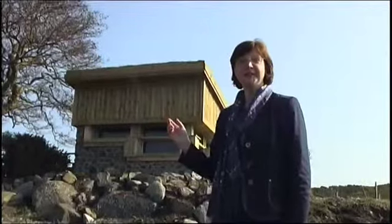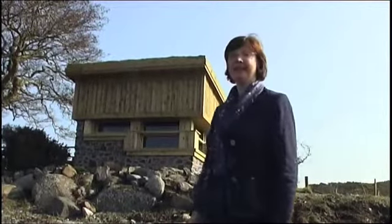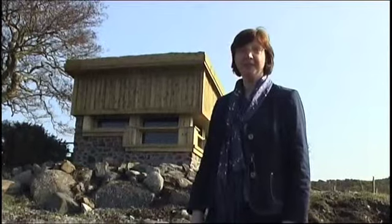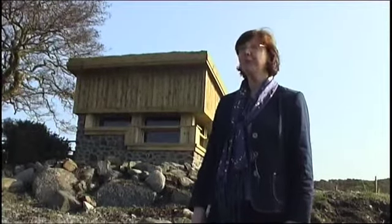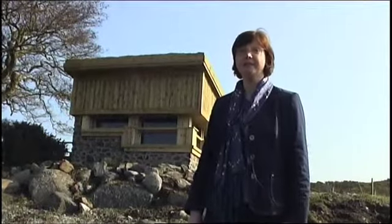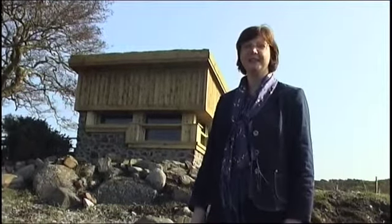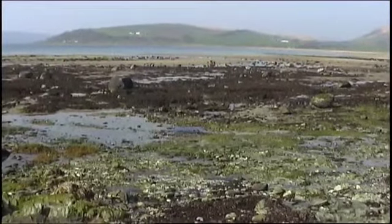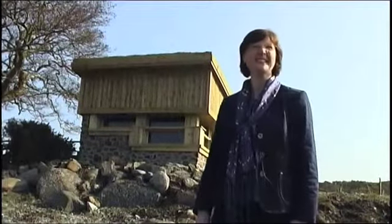This bird hide was the first of our projects to be completed, on the 24th of January this year, and we're incredibly pleased with it. It was built by Arthur Hunter, a local builder on the island, to a design by John Saunders from Simpson and Brown. We opened it to the public on January the 24th, and Andy Robinson from the RSPB came out and cut the ribbon. It's already been very well used, not just by local bird watchers but by visitors coming onto the island. It's in such a stunning location, and hopefully everyone will agree that the design really doesn't detract from the location but actually adds something to it.